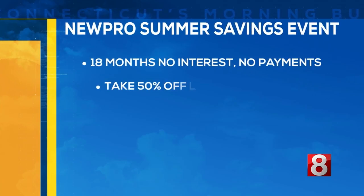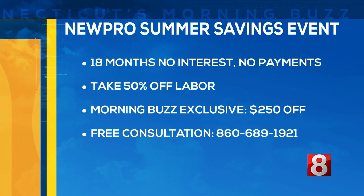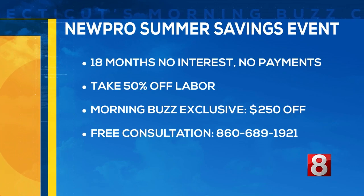And Marcy, you also have a special offer for our viewers today — tell us about it. Of course. Take advantage of our summer savings event and get 18 months, no interest, no payments, plus take 50% off installation. And just for your viewers, Jillian, we'll take an extra $250 off their roof project if they call right now.